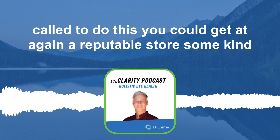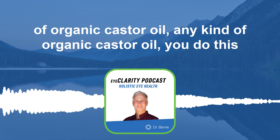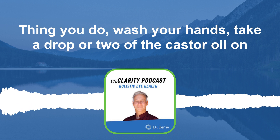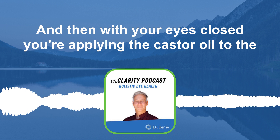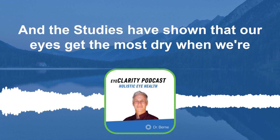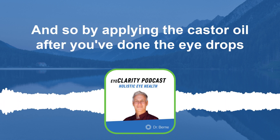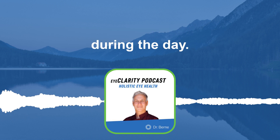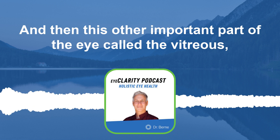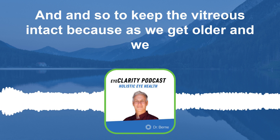In the evening you could get some organic castor oil from a reputable store. Do this before bed: wash your hands, take a drop or two of castor oil on your fingers and with your eyes closed apply it to the eyelids and around the eyebrows. That is very moisturizing as you go to sleep. Studies have shown that our eyes get the most dry when we're sleeping, so by applying the castor oil after doing eye drops during the day, you'll moisturize the cornea, eyelids, and the vitreous.